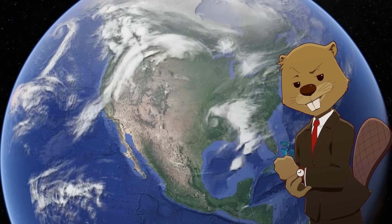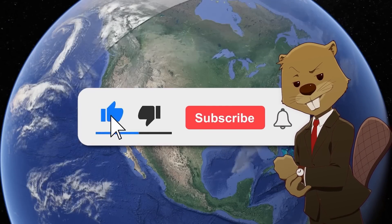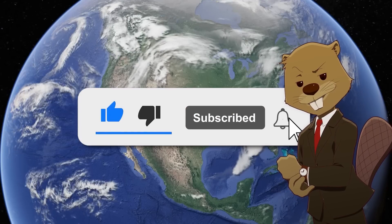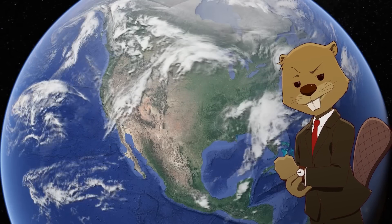Before the video starts, I wanted to quickly ask if you would please consider subscribing to the channel. We make geography-related content like this every single week, so if that's the kind of stuff you enjoy watching, just click the subscribe button below so you don't miss future uploads. Thank you!